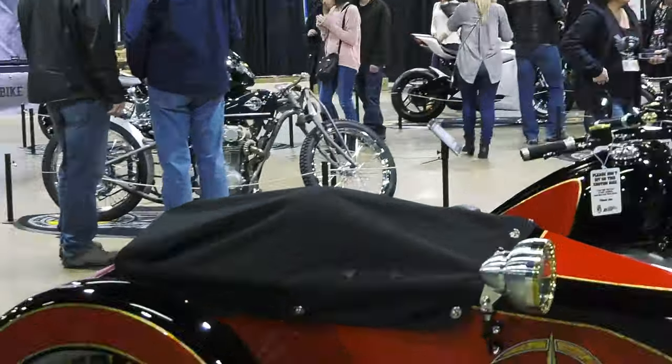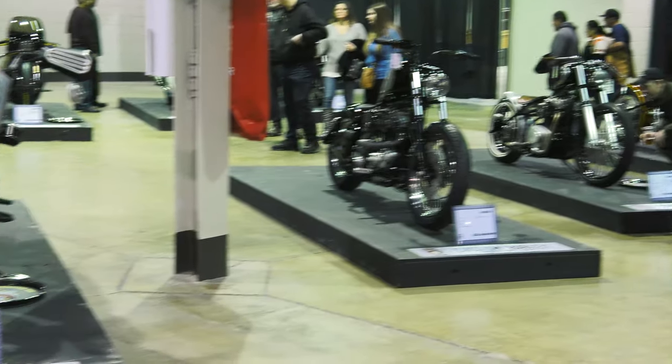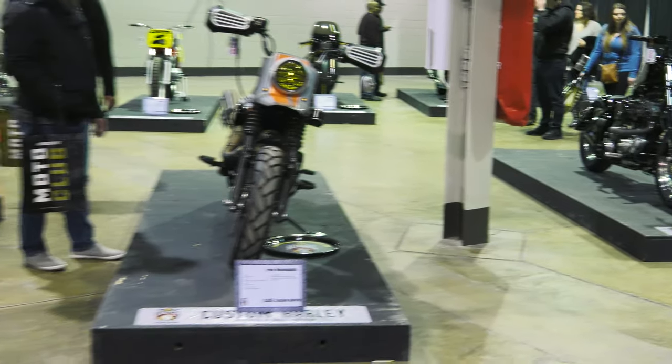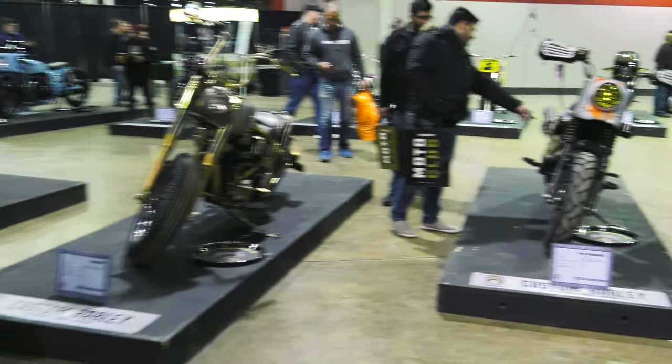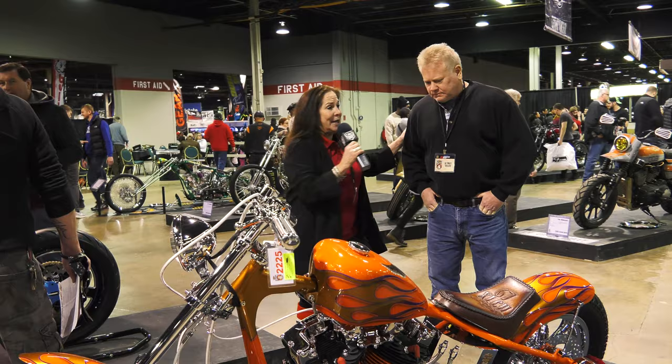There's a lot of stiff competition, it's going to be quite tough, but I'm thankful to be here. There are a lot of great bikes here, and this is a great bike. Tell us a little bit about the bike — what it is and the history of it.